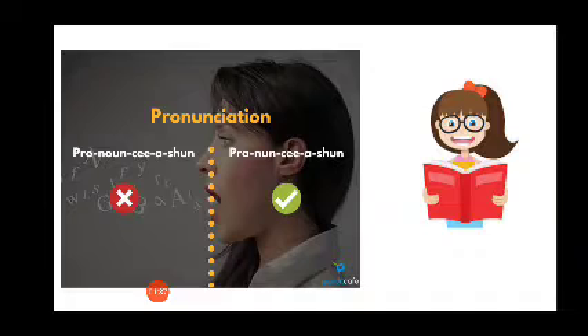We've already heard about this word — 'pronunciation'. It's not 'pronounciation', but 'pronunciation'. Pronunciation is the way we speak a word.